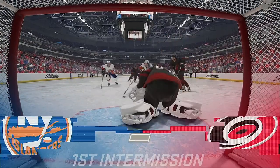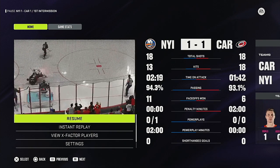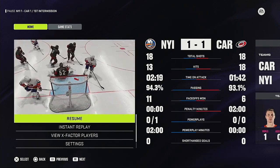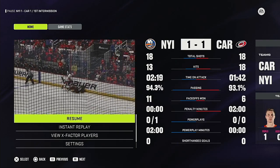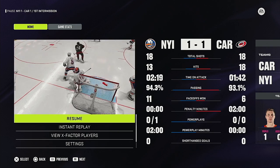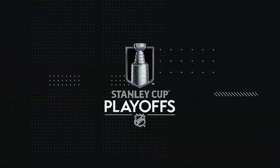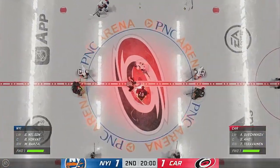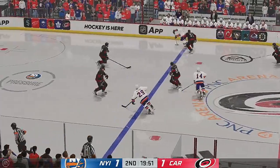That'll do it for period number one. We'll drop the puck on the second period in just moments. A tightly contested 20 minutes to start — let's see if this continues here in the second.